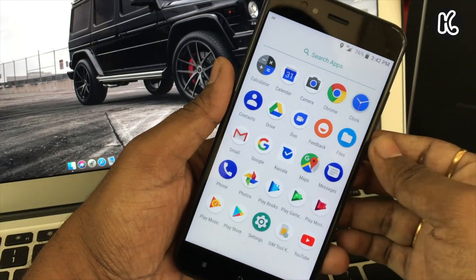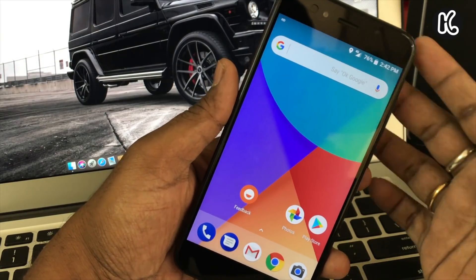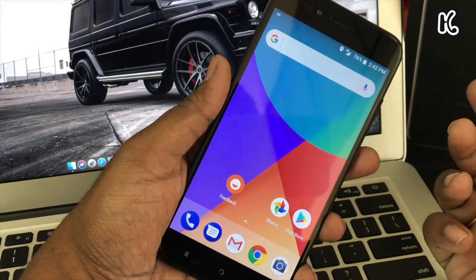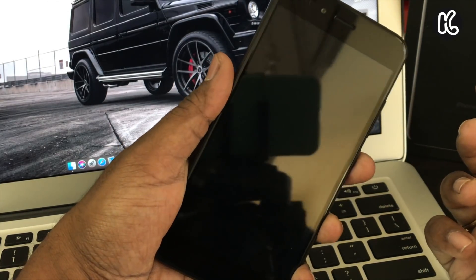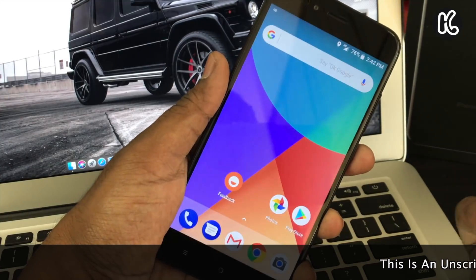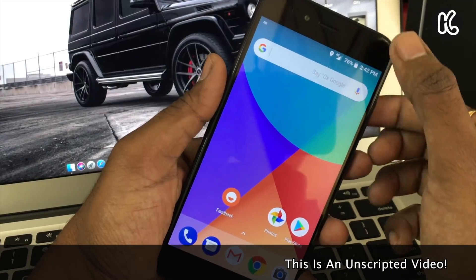In terms of the launcher, there's nothing changed on MI A1 — you get the same launcher. The main thing you'll notice in Android Oreo is the fingerprint speed: it unlocks very fast without any delay. Compared to Nougat, it's very instant and very fast.